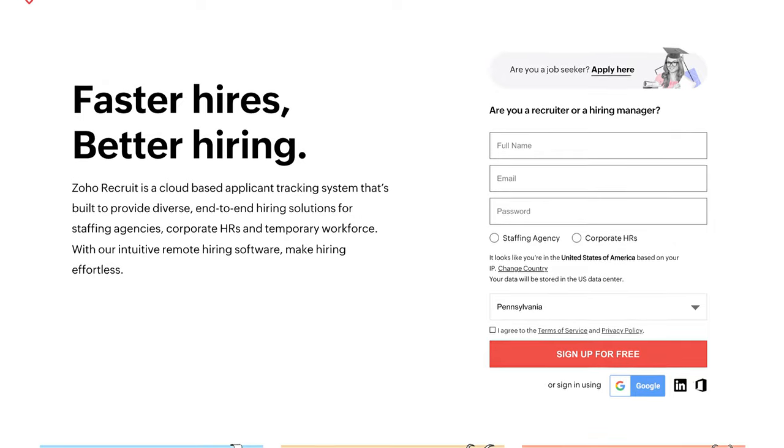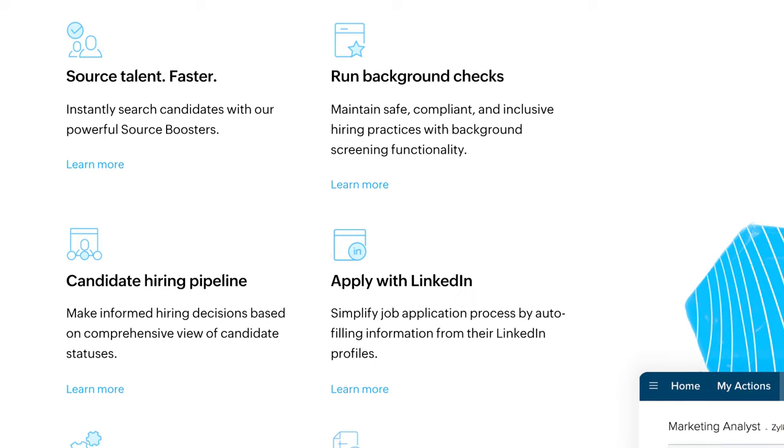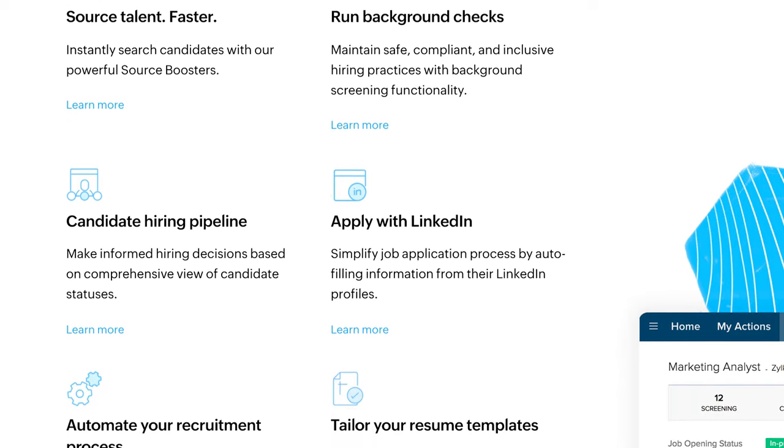Zoho Recruit is another option good for smaller firms and individuals for its reasonable pricing plan. It puts its focus on judging potential hires by their interactions and behaviors, and allows for detailed notes to be taken on things like attitude and the interactions of the candidate with the employer. Candidates can be evaluated and sorted by these parameters. Zoho also includes typical functions such as a candidate search and the ability to record hiring sessions. The standard version costs about $25 a month per recruiter billed annually, with a more robust enterprise version at $50 per user per month that includes more CRM features.